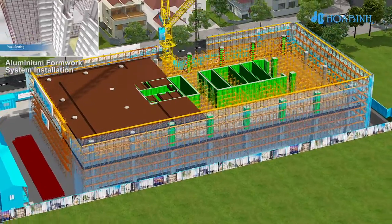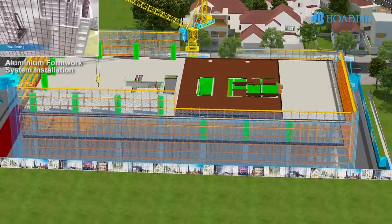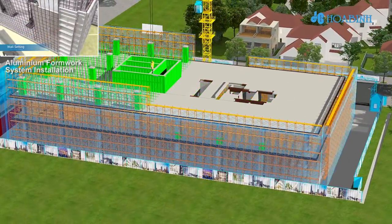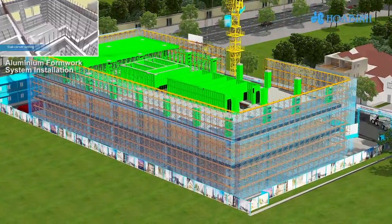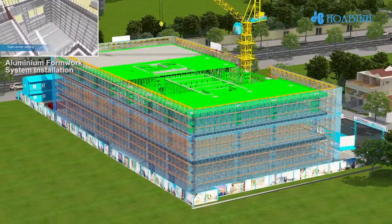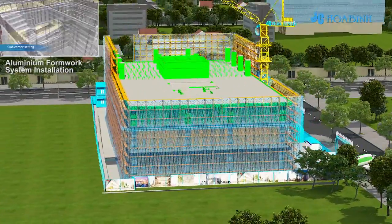Perimeter screen systems shall be installed continuously during construction to ensure requirements of project safety and environment. From Level 4 to Level 6, typical 4-meter-high floors, Huaben will use an aluminum formwork system for all structures: floor beams, columns, core wall, and staircases.